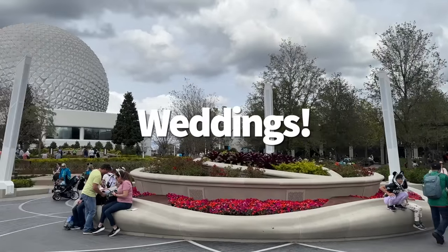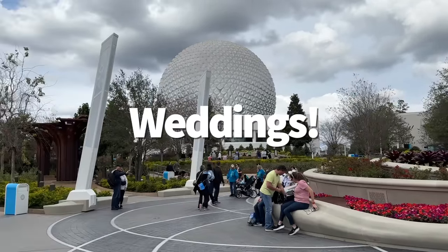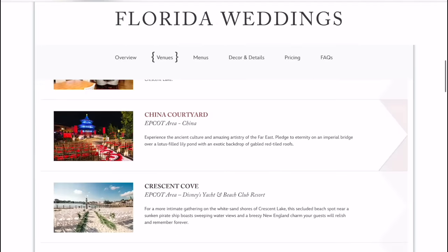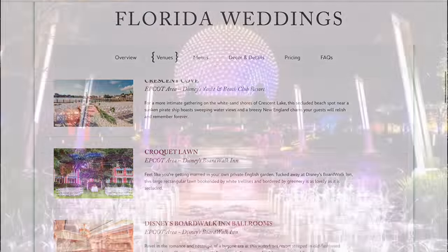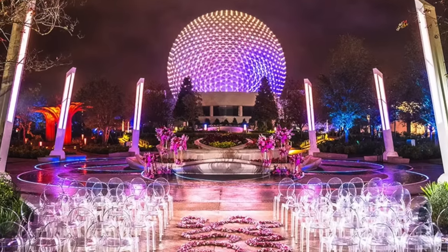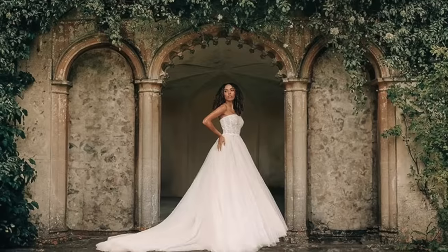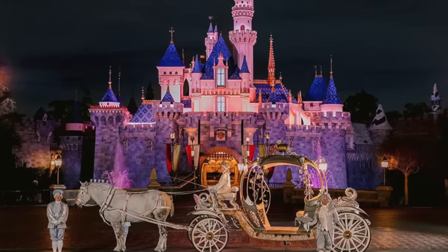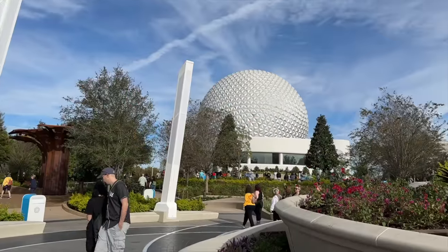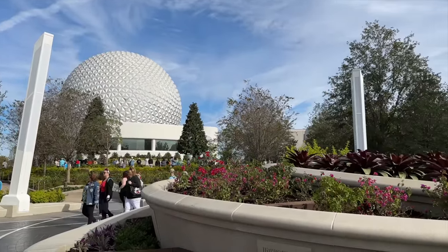This is seriously exciting news: the World Celebration Gardens was officially added as a Disney wedding venue at the beginning of this year. Can you imagine how stunning that would be? You've got the lush greenery, the synchronized lights, the glorious Spaceship Earth — who might threaten to outshine the bride, but a little friendly competition never hurt anyone. This venue is available to book for weddings in January 2025 and later, and you can learn more about it as well as other Disney venues over on the Disney Weddings website.